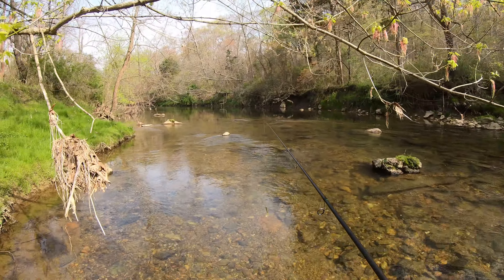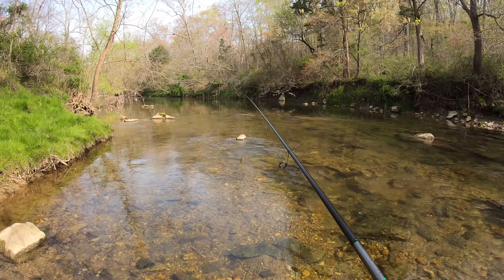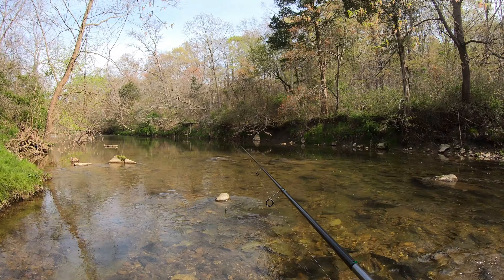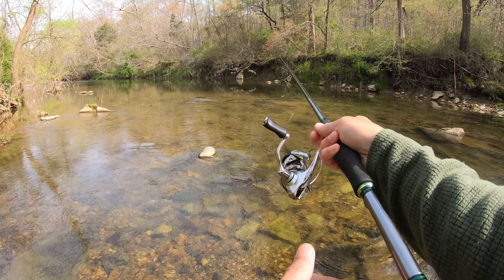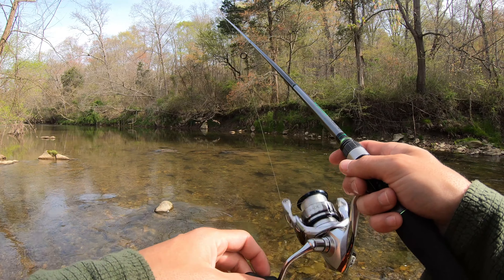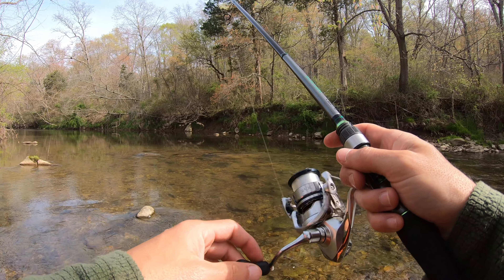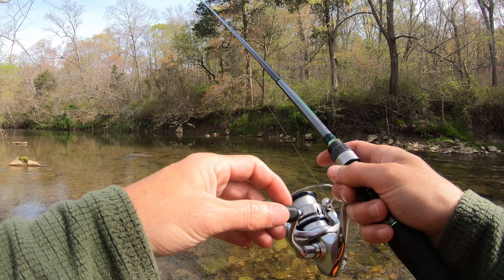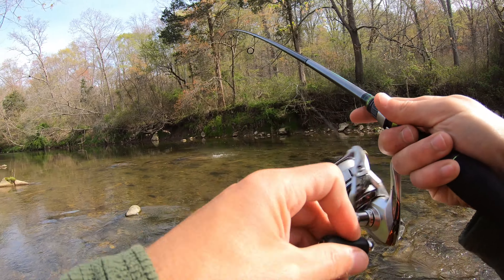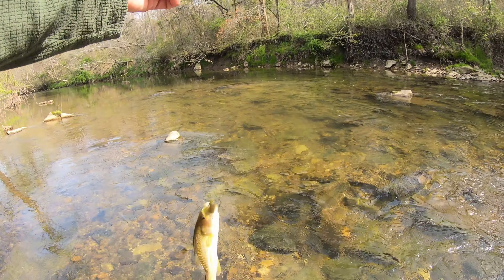Crossed over the creek. We're moving up to this area that looks deep and slack. I'm going to target that tree across the shore. There's one.